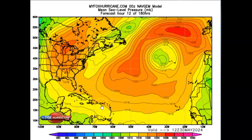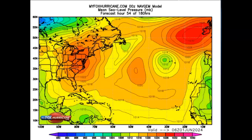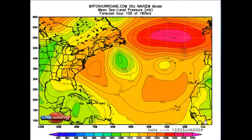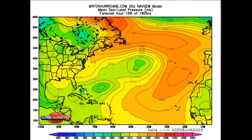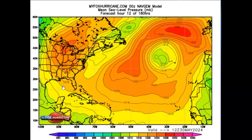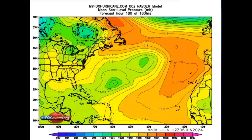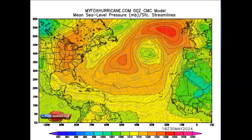GFS is showing activity in the Caribbean. The Navy model shows basically the same thing — waves building up off of Africa, but the problems are here in the Caribbean. High pressure is keeping everything south; when that moves north, usually the hurricanes will do the same. We don't know what type of tropical system will be forming, but all the models are watching the Caribbean. Even the Canadian model is showing heat building into the Caribbean.